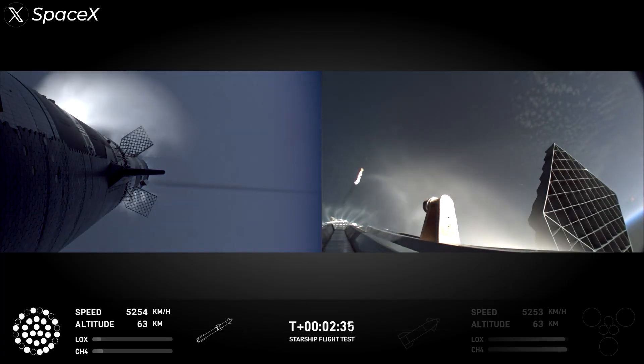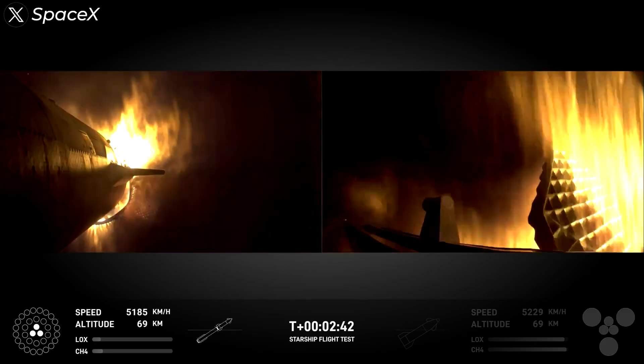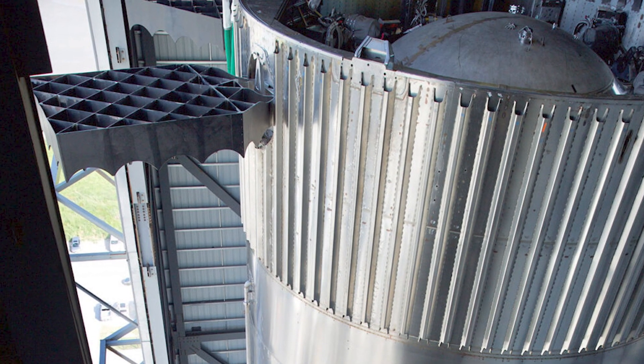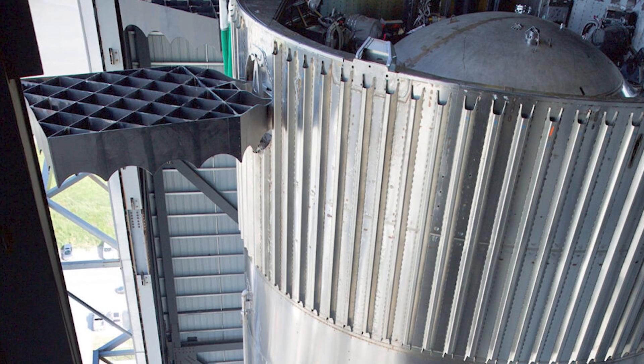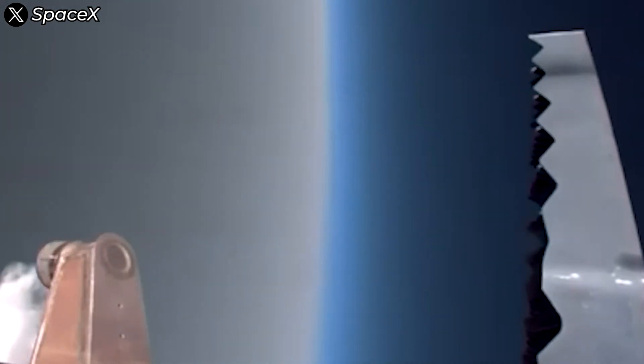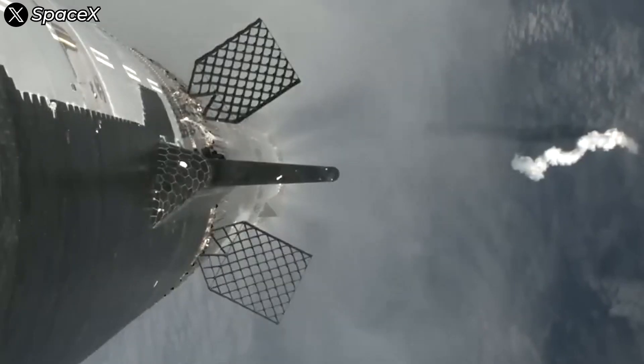In Starship's fifth flight, did the grid fins do their job well? Yes, they did. However, we noticed something significant: the grid fins showed signs of deformation during the hot staging phase, the critical phase where Starship's stages separate. This wasn't entirely unexpected, given that the grid fins are located at the booster's top, right next to the hot staging ring. While this placement is ideal for aerodynamic control, it puts the grid fins through a grueling test during stage separation.